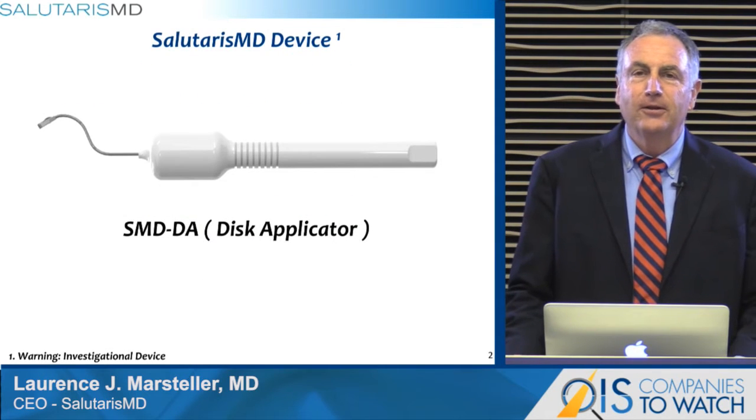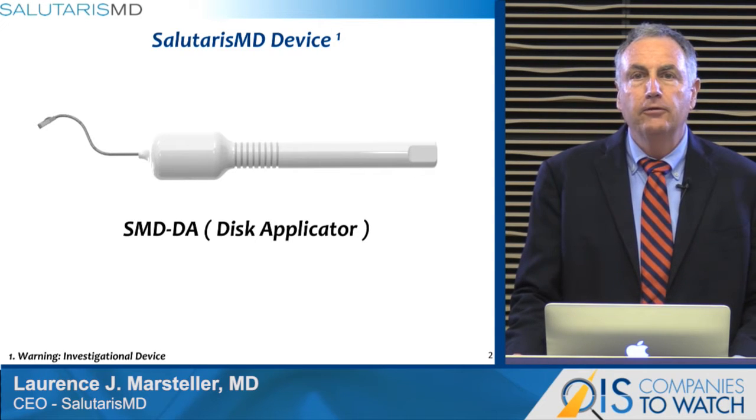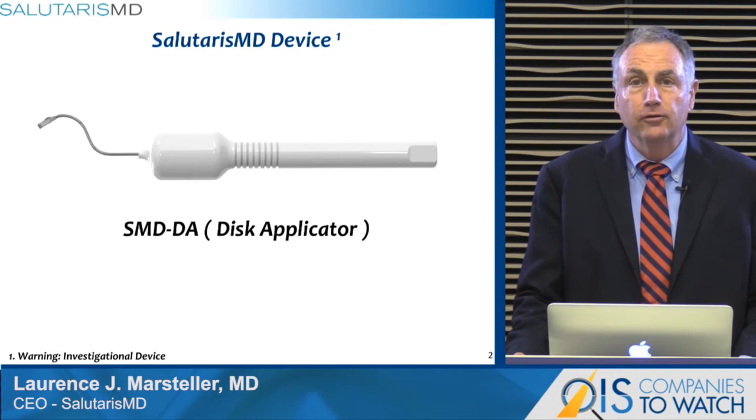Salutaris is delighted to announce delivery of our commercial-ready device. Salutaris technology is not available in all markets. In the United States, where Salutaris holds a 510 clearance and FDA registration, discussion today is in regards to an investigational device.